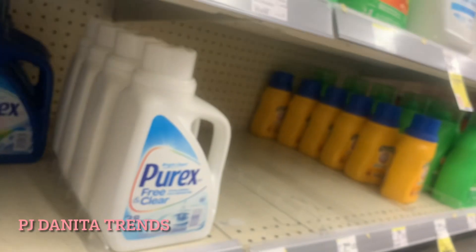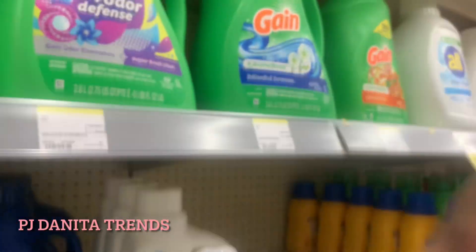I'm going to grab a variety — three different Purex laundry detergents, put them in my cart, and do this transaction. This one is very simple.